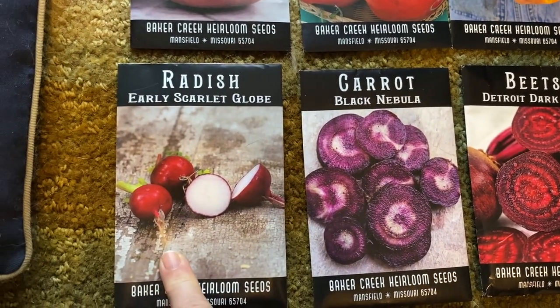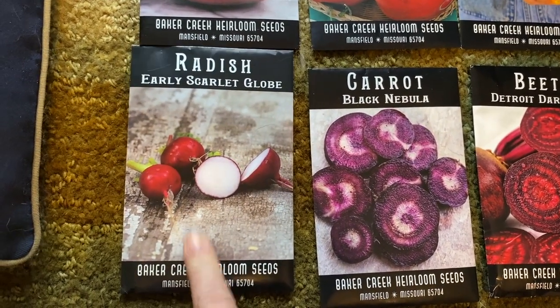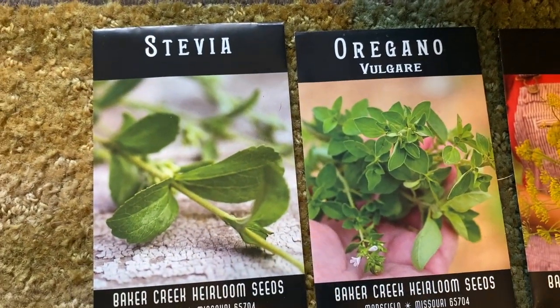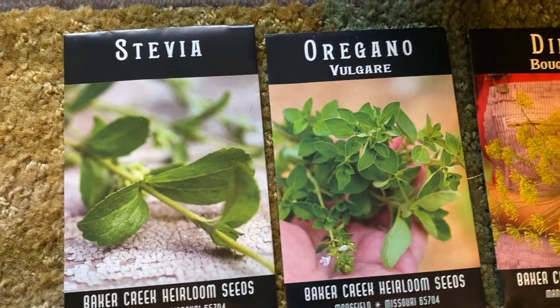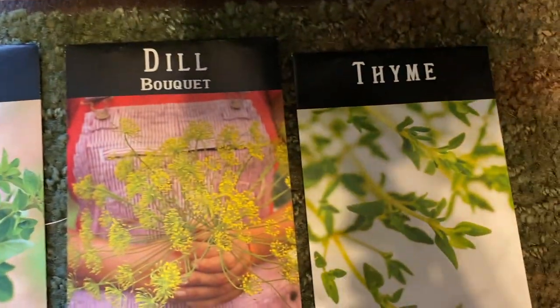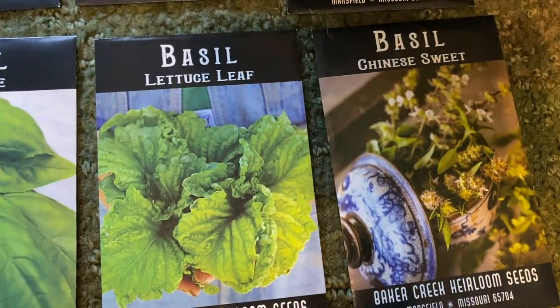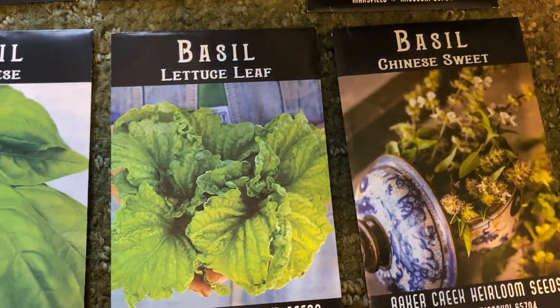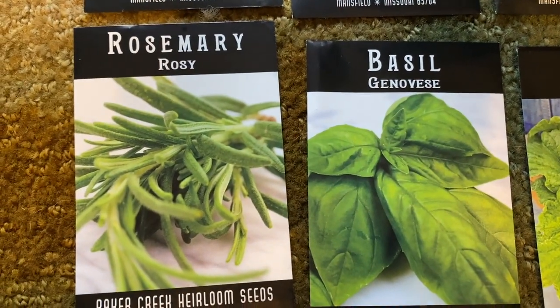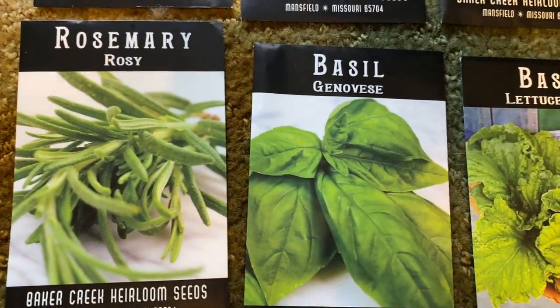For my herb garden I got stevia, oregano, Banquet dill, thyme, Chinese Sweet Basil, Leaf Basil, and Genevieve Basil, plus rosemary.